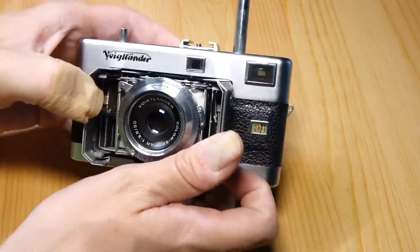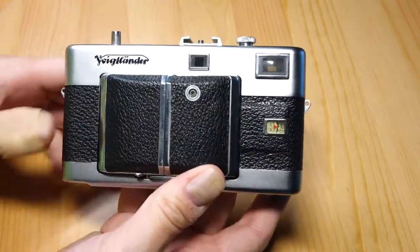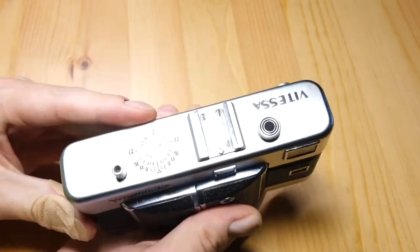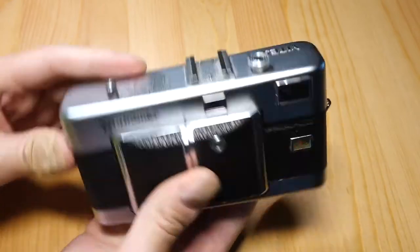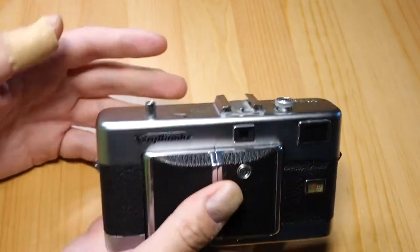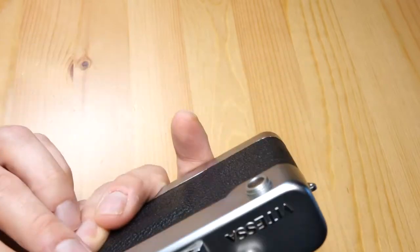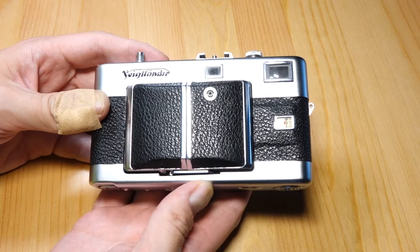You do have the cool form factor of the fold-up design — it folds up like that, which is kind of neat. But even when it's folded up, it's not a whole lot smaller than one of the Japanese rangefinders. And very high-end Leica cameras were coming out around this time. A professional would have obviously gone with them. So it's kind of a camera that was built without a market.